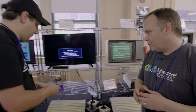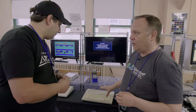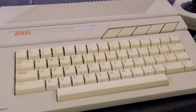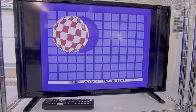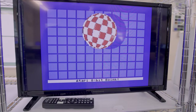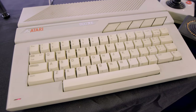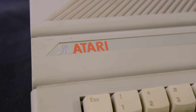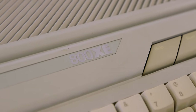This machine here looks the same but has a different name badge — this is an Atari 800XE. This was only available in Eastern Europe, not in the United States. It's basically a 65XE in a different package, riding on the Atari 800XL brand name in Eastern Europe. I believe this was the last 8-bit computer Atari made.